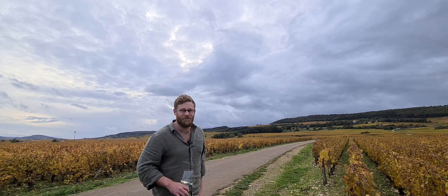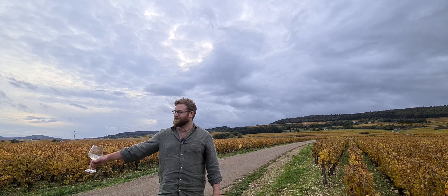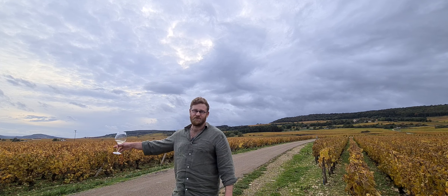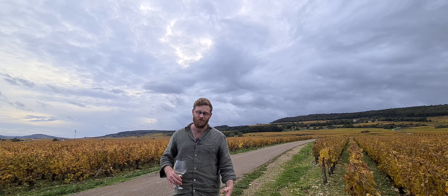We're on the border of Meursault, behind you in front of me, and Puligny-Montrachet to my right. In particular, Meursault Premier Cru Le Charme and Puligny-Montrachet Le Charme, which is just a village level wine that Domaine Allen Chauvet produced — beautiful wines.